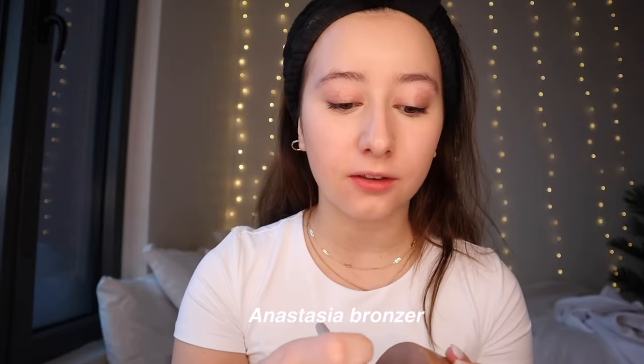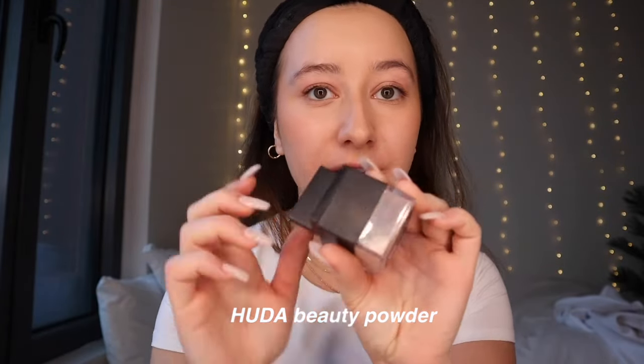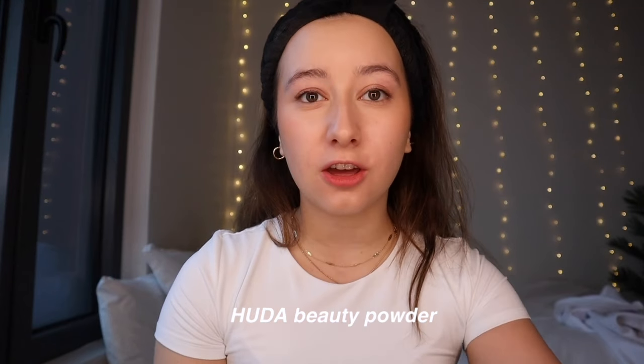Now let's move on to bronzers. I use this cream bronzer by Anastasia and a well-angled brush for bronzing. I don't like to use too much of this cream bronzer because it can leave streaks. Then I use this little brush to contour my nose - I contour the sides as an outline. The next thing is my cream blush and I use the elf cream blush because the color was really pretty.